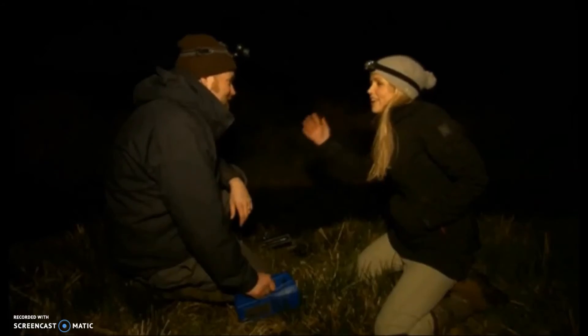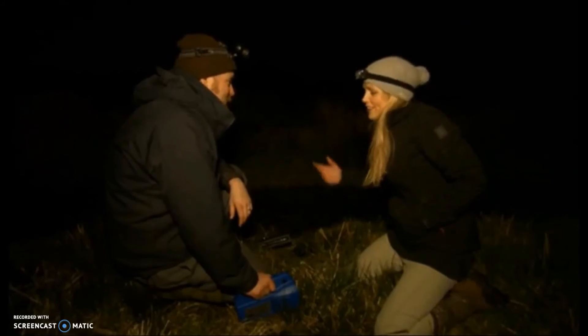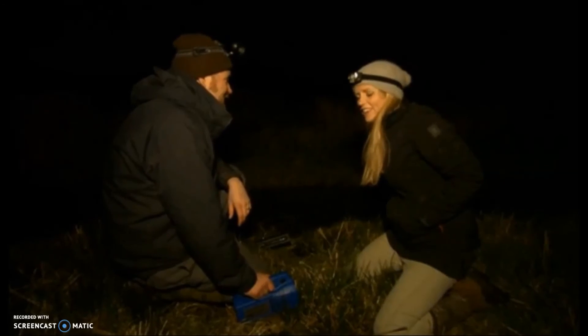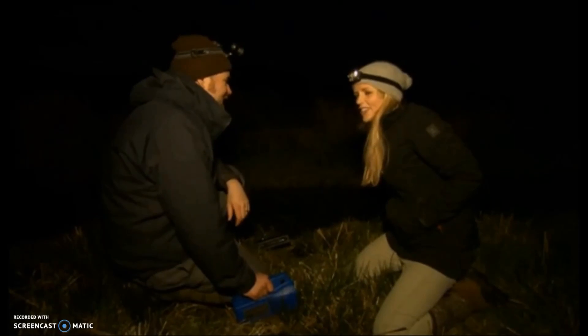Sitting here listening to this chorus of natterjack sounds — such a rare animal — it's quite special, isn't it? It is, it really is. It's a real little moment. It's a dream.